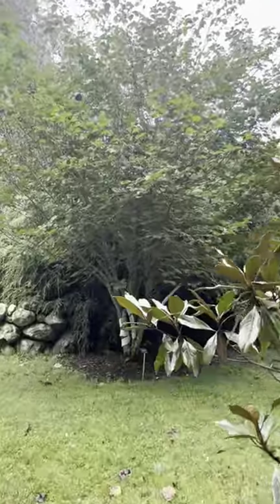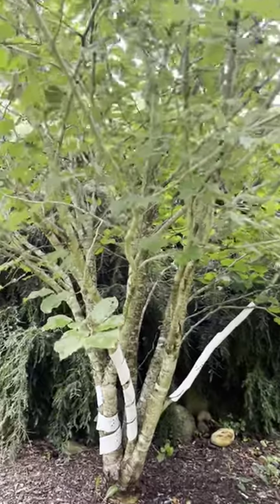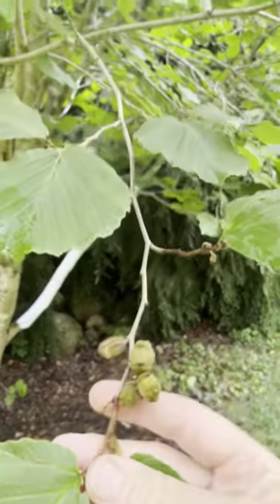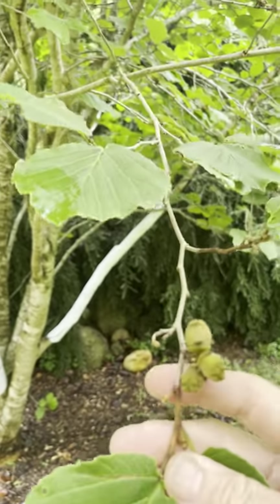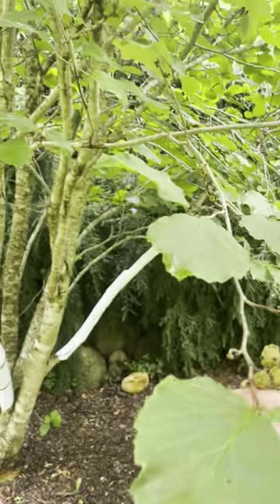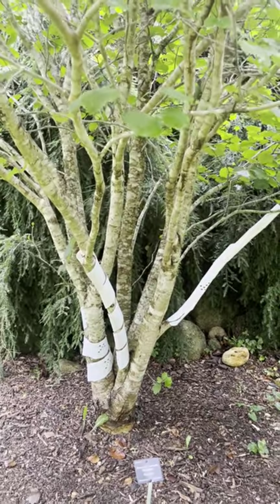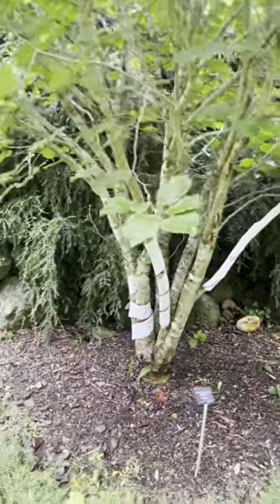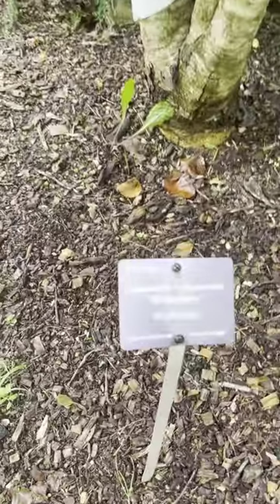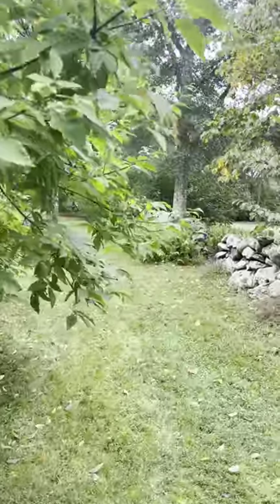These smaller trees — I consider them shrubs — are witch hazel, with this distinctive seed here. They're going to flower in the winter, and the white wrapping is to prevent the deer from munching the tree. Deer can actually kill a tree if they eat too much of it. So this label shows you the scientific name for witch hazel, and there are many, many types — some are Asian, some are North American.